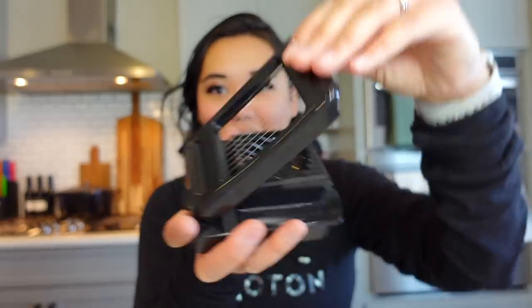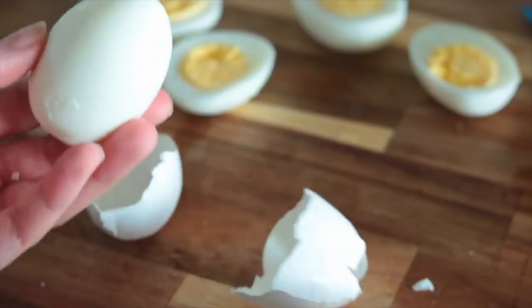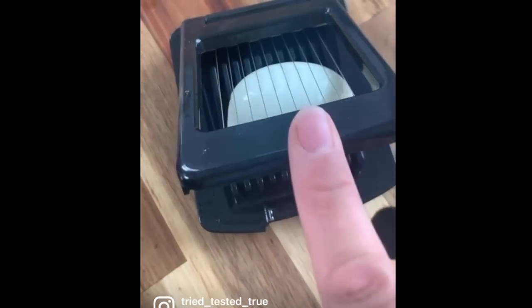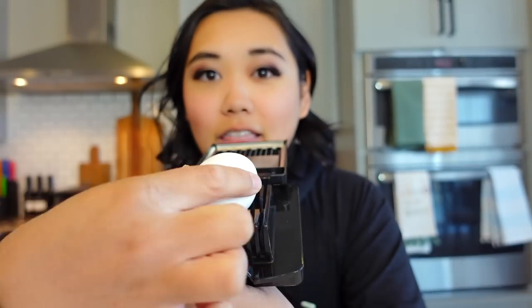The next one is actually part of the first one — it's an egg slicer. You can buy these separately on Amazon. I love making hard boiled eggs in my Instant Pot for the kids. It is so satisfying and it makes perfectly sliced eggs for salads, sandwiches, snacks, anything. While I have you, here's a question: does the egg go in this way, or does it go in this way?